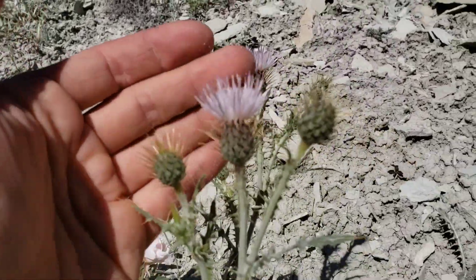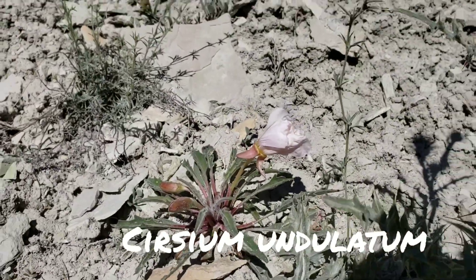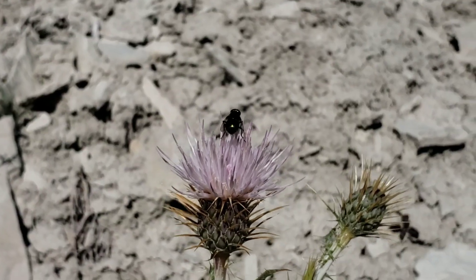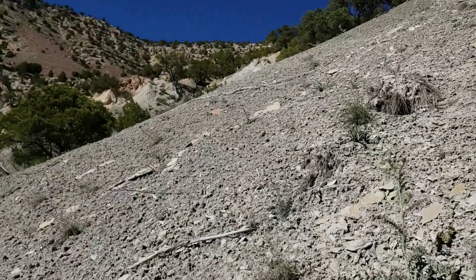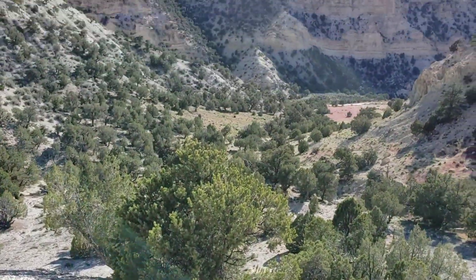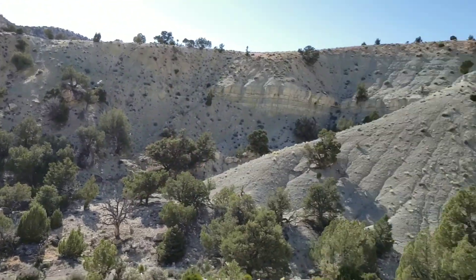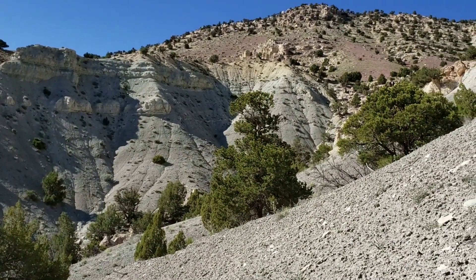Who knows what Cirsium species this is. Little Oenothera — evening primrose. And penstemon is everywhere, at least downslope; when you get more downslope there's a lot more penstemon and Asclepias. The dominant trees here are Juniperus monosperma and Pinus edulis — the piñon pine, double-needled piñon pine.